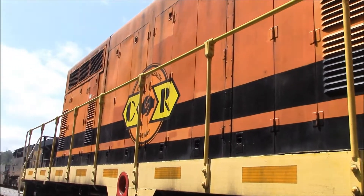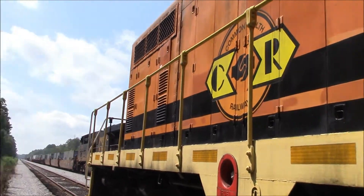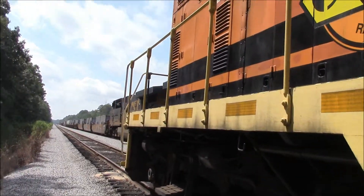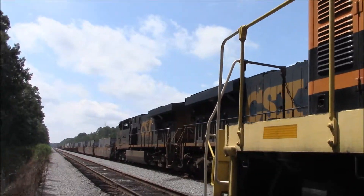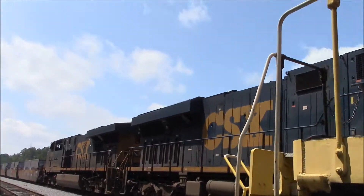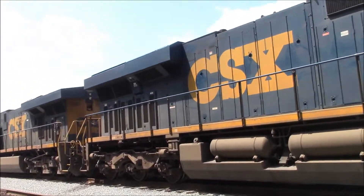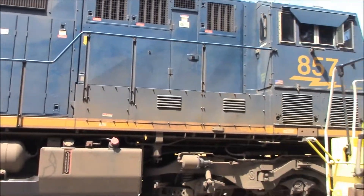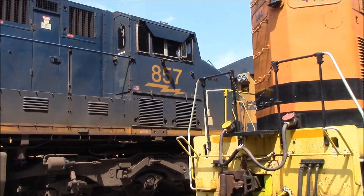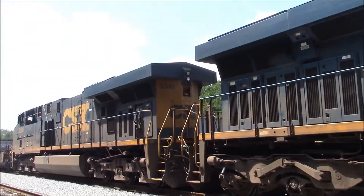We've also got not one, not two, but it looks like three or four CSX engines sitting here — engine number 857, 3083, and 5300.